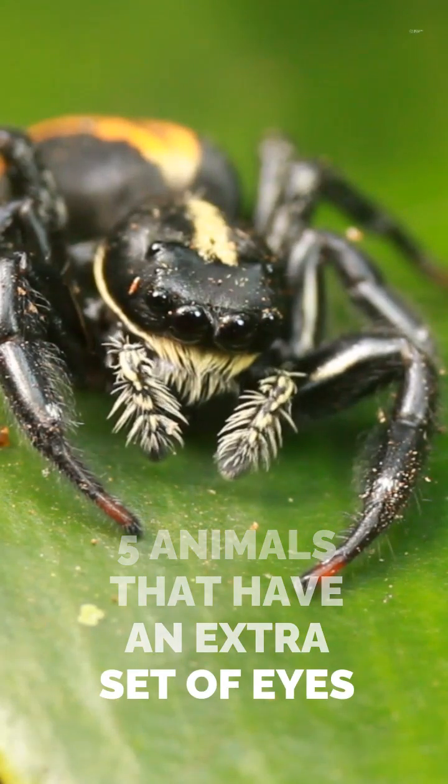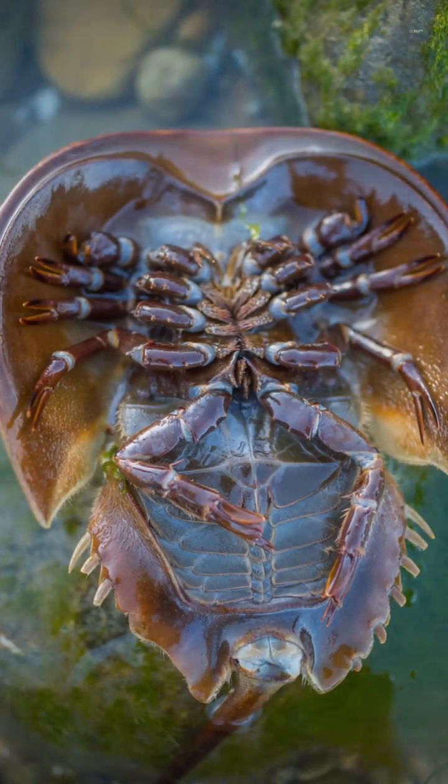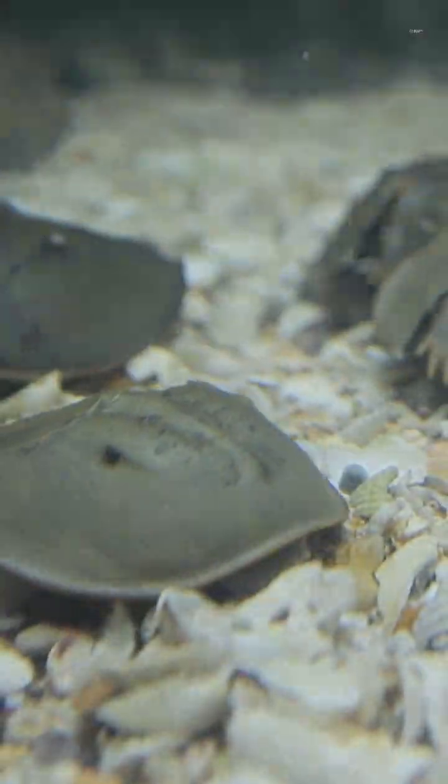Some animals are equipped with extra sets of eyes. The horseshoe crab has two main compound eyes, but also additional ones on its carapace, allowing it to detect changes in light and stay highly attuned to its underwater surroundings.